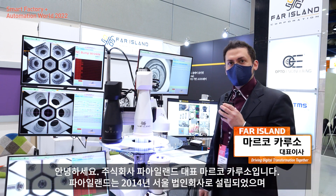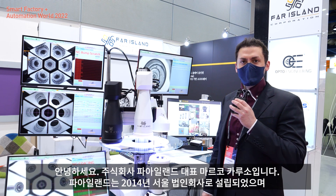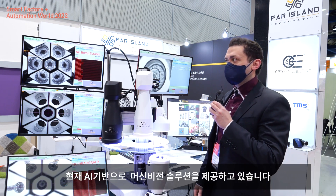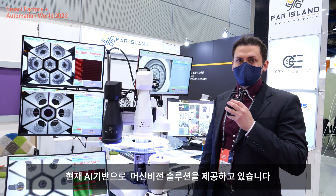I'm the CEO of Far Island Corporation, established in Seoul in 2014. We provide AI-based solutions for machine vision.